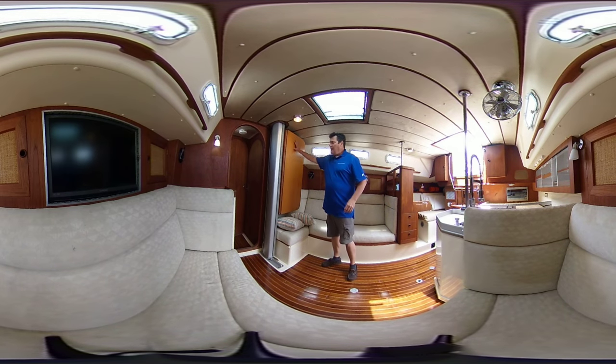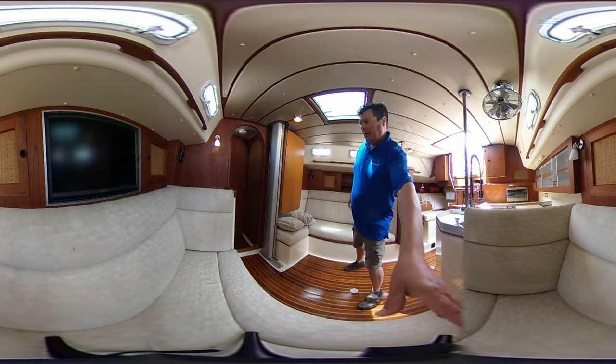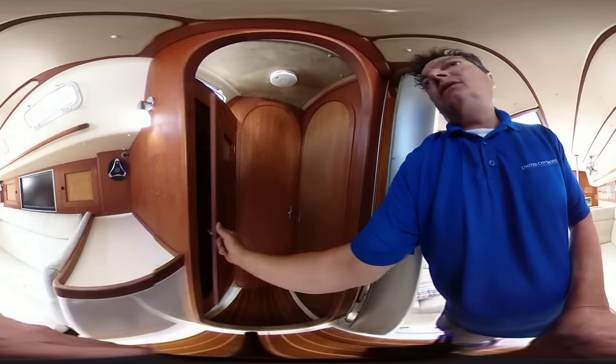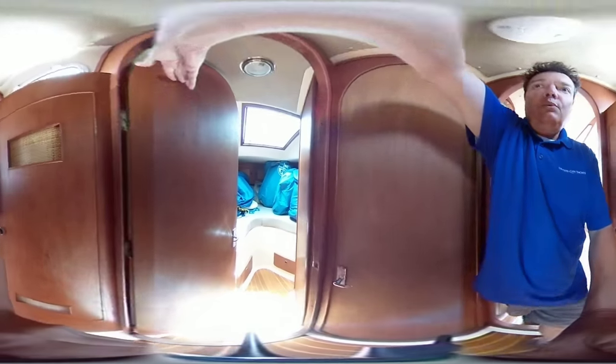The CS has a nice table system. It's a fold-down system — it pulls out and has leaves to it, so it can double as a full dining table or you can use it in its half-formation. Moving forward, you've got a teak wet locker to port, cedar lined. Your main cabin with filler cushion.